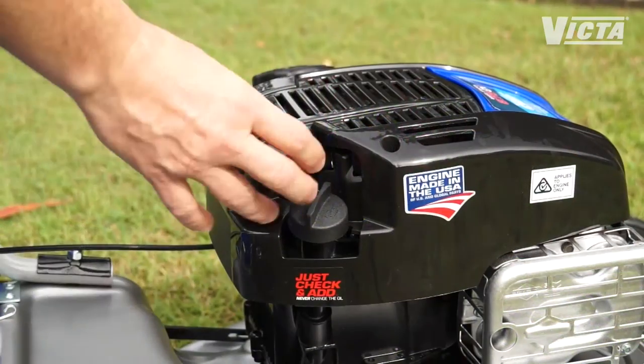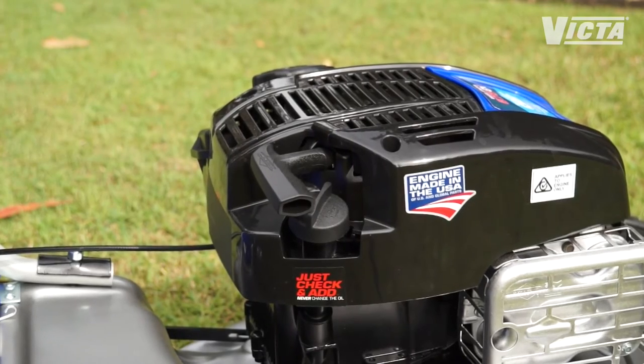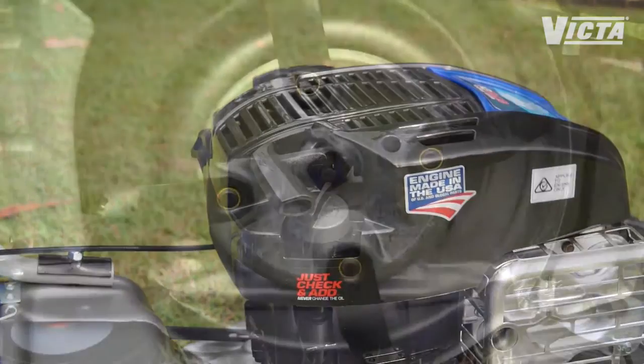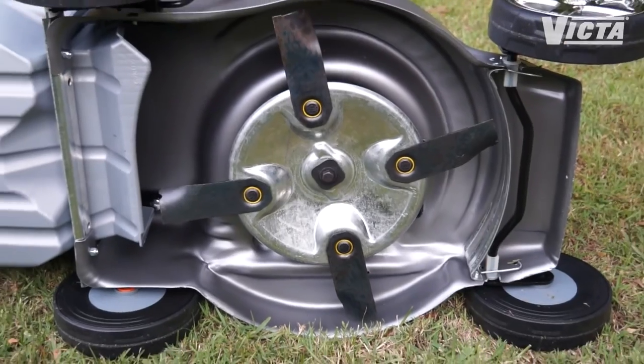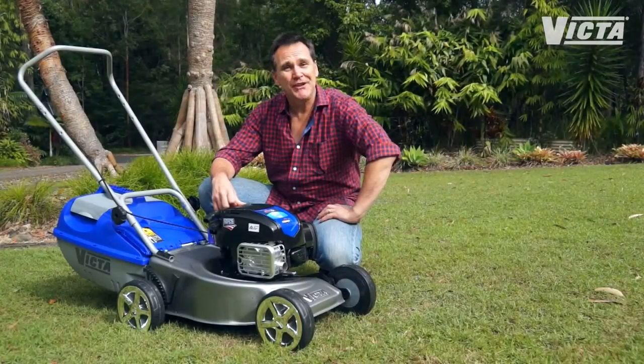It also features ready start technology for easy starting every time — no priming, no choke, just one smooth and easy pull to start. Add to that a super efficient quad blade cut and catch system and the durable 18 inch deck, and you've got a mower dad will love to use and be proud of for years to come.